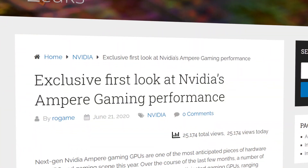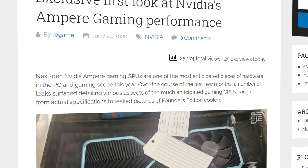This discovery was posted by Rogue Game, who's running the site Hardware Leaks. It turns out this early 3080 sample is running circles around Nvidia's current 2080 Ti flagship.